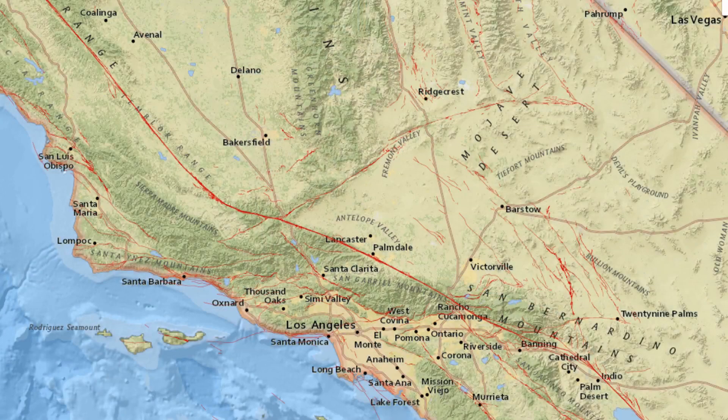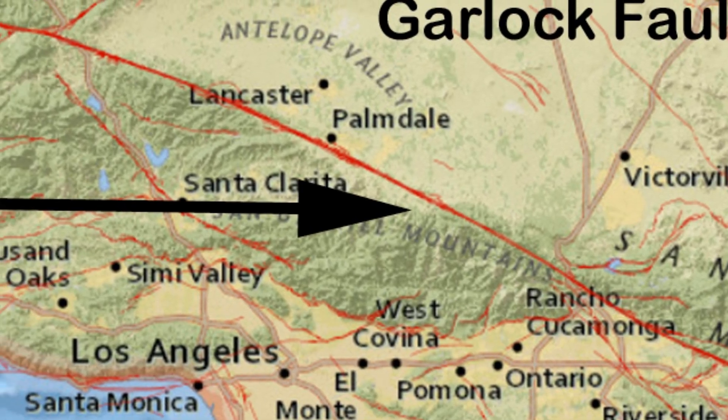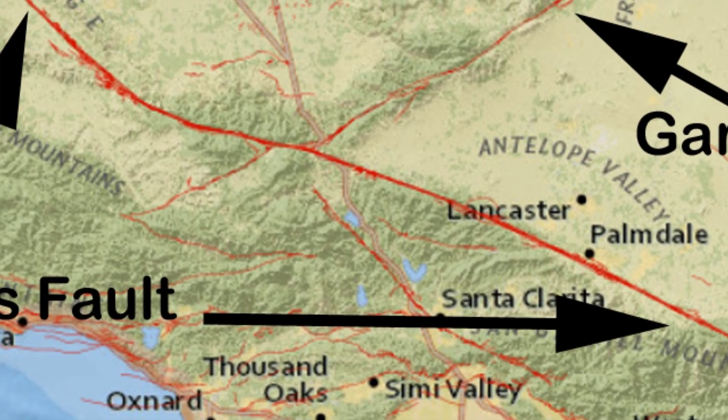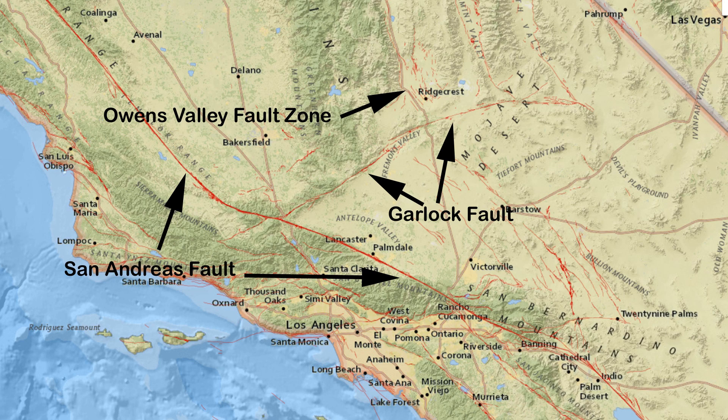Now let's talk a little bit about plate tectonics and the earthquake that occurred on July 4th and July 5th at Ridgecrest. There are three faults that are kind of directly involved here. One of them you've heard of is called the San Andreas Fault — that's one of the major plate boundaries between the North American plate and the Pacific plate. There's also the Garlock Fault, which has actually created a bend in the San Andreas Fault by intercepting it perpendicularly, which is relatively dangerous. And then pressure from the Garlock Fault has created something called the Owens Valley Fault Zone, and that was actually where this earthquake occurred.